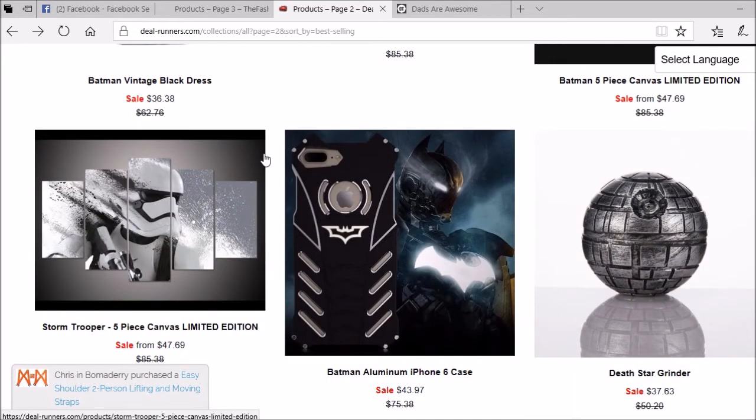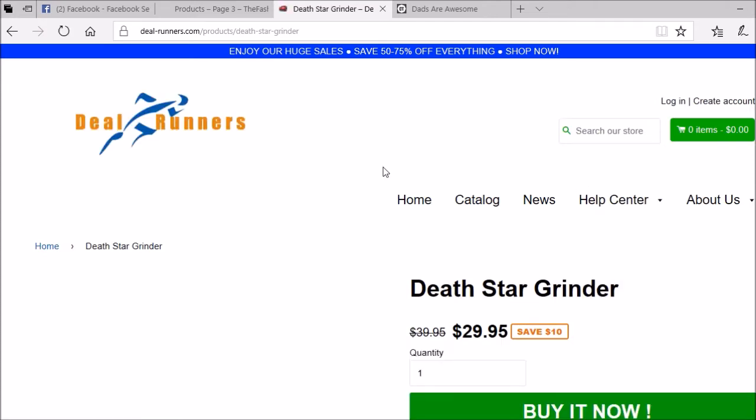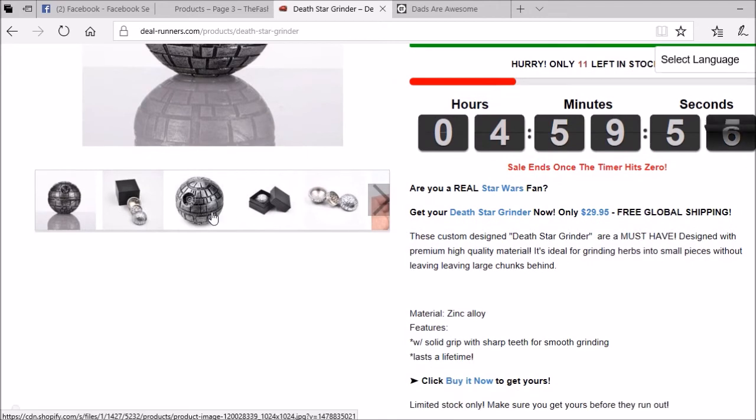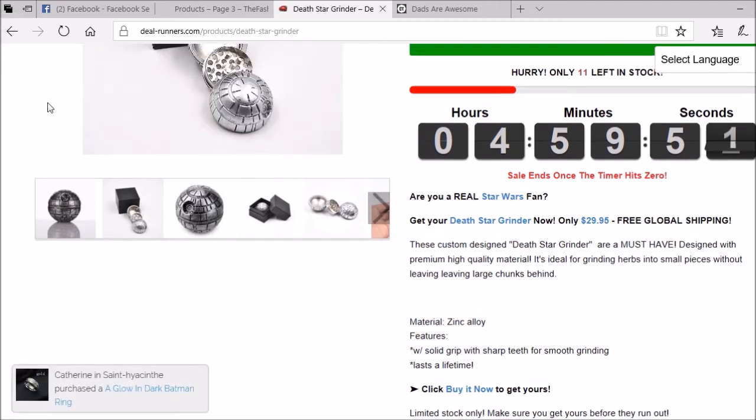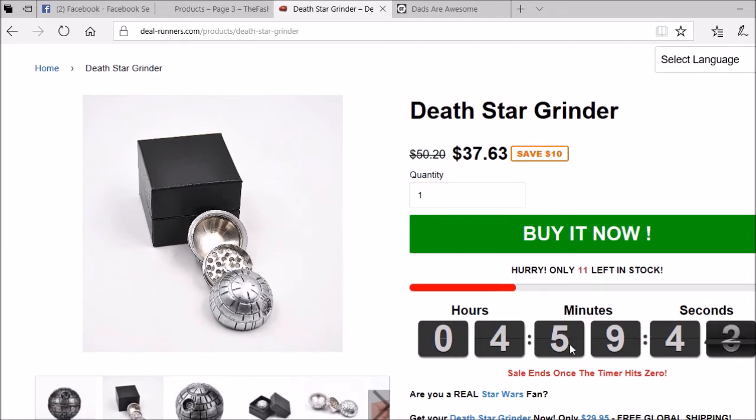This is copyright infringement after copyright infringement - pretty funny, hey. Death Star grinder - so this would be for weed, I'm guessing. This is pretty cool, I've never seen this. Imagine targeting people in the weed niche that love Star Wars. See how they've got a scarcity timer - 'hurry, only 11 left in stock' - yeah right, there's plenty left on AliExpress. All these things are just to make you hurry up and buy. Big green 'buy it now' button - I like that. Marked down price but it's probably not even marked down. $37.63 marked down from $50 and it says 'save ten dollars' - whoever done this store, you need to fix that, that doesn't even make sense. Do you even do mathematics, bro?